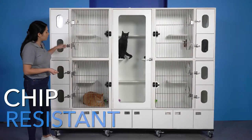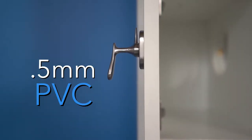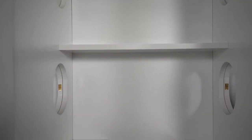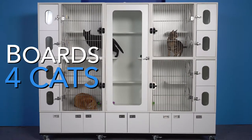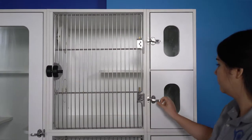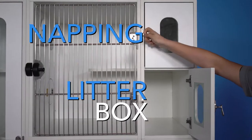It also is incredibly chip-resistant. A 0.5mm PVC protects all door openings and resting shelf edges. The KC701 allows you to comfortably board as many as four cats at a time. Each cat condo features one open area and two separate compartments — one for the litter box and one for napping.